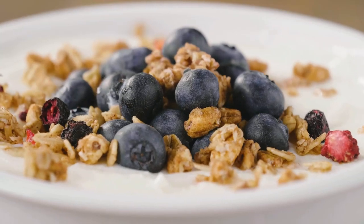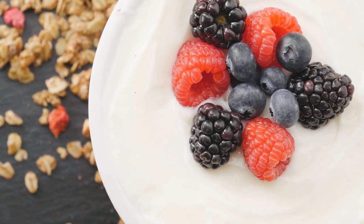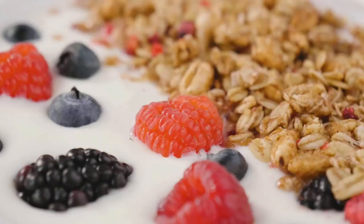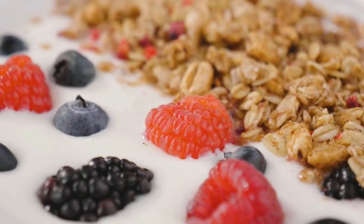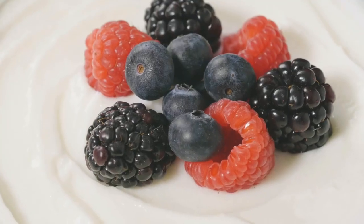These foods not only manage blood sugar but also provide essential nutrients for overall health as you age. Incorporate these low GI foods into your diet to boost metabolism and maintain a healthier lifestyle. Remember, small changes can make a big difference over time.